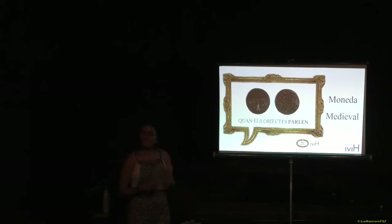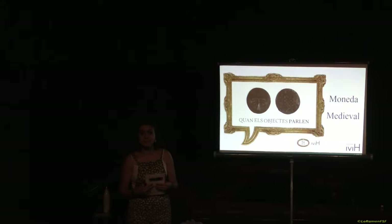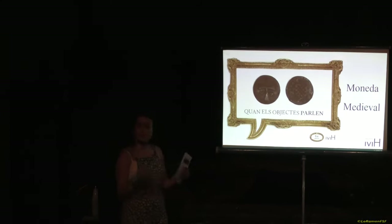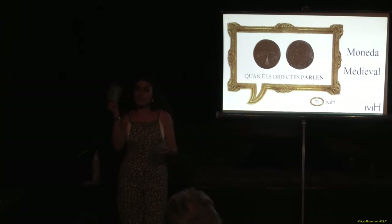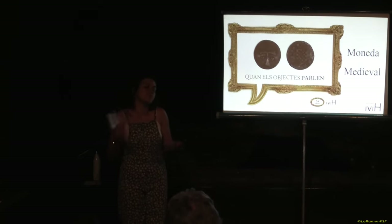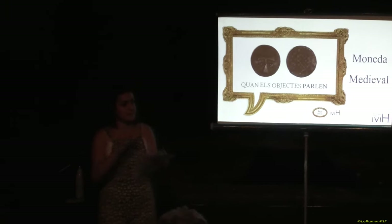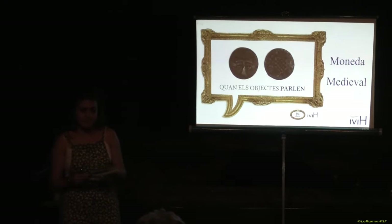Aquest mes de setembre us presentem aquesta peça, que és una moneda d'època medieval de finals del segle XV. Si us sembla bé, farem com solem fer: primer llegir què és el que ens podria dir aquesta peça, quina informació ens podria portar, i a poc a poc anirem desbrenant aquesta informació.